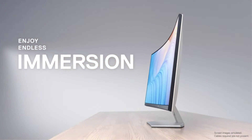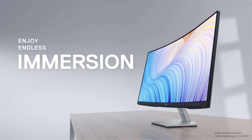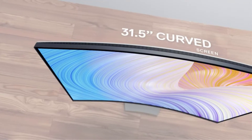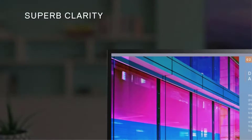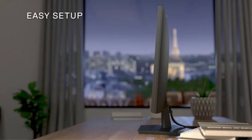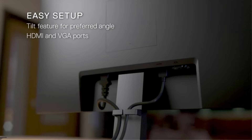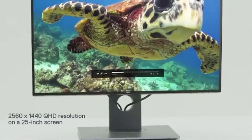The LCD monitor is made to be a functional and powerful tool in the field of business, multimedia work, gaming, and entertainment. But how do you choose which monitor is right for you? If you're looking for a monitor that will offer amazing features at an affordable price, various models can serve your needs.